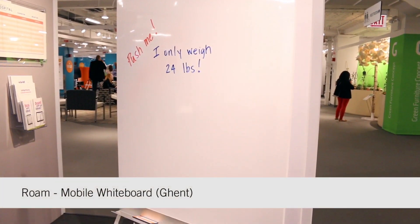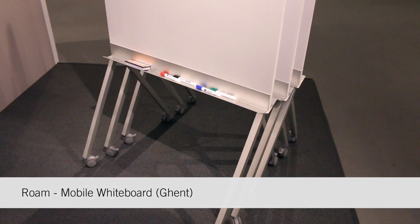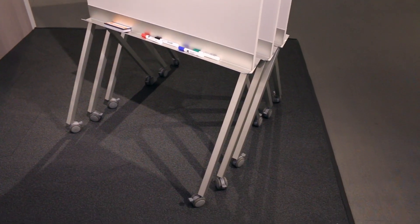The next product that we're showing is our Roam mobile whiteboards. It weighs only 24 pounds so it's really easy to move, and when not in use, it nests compactly into one single spot.